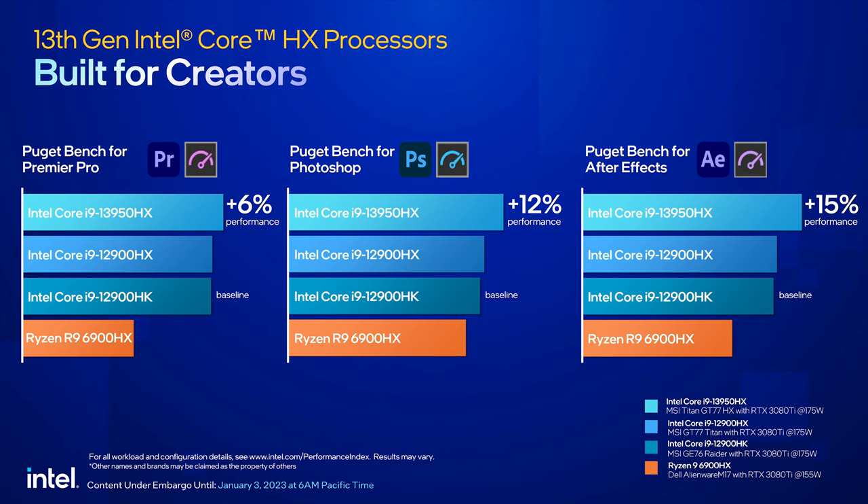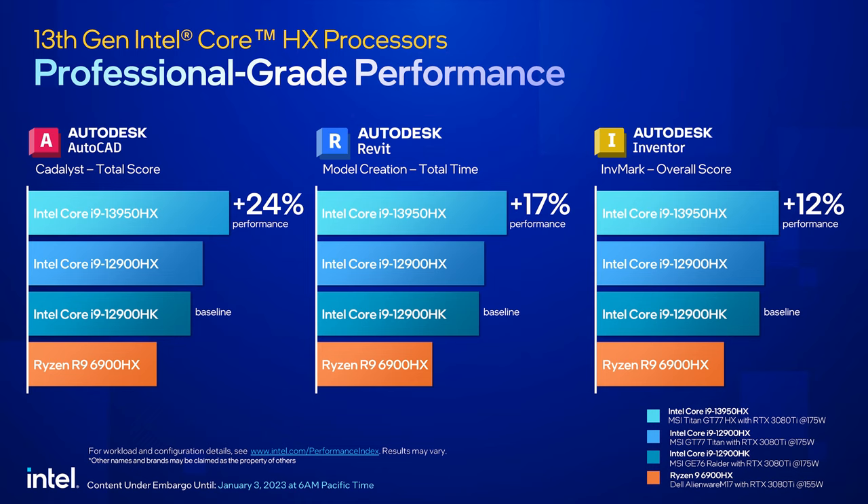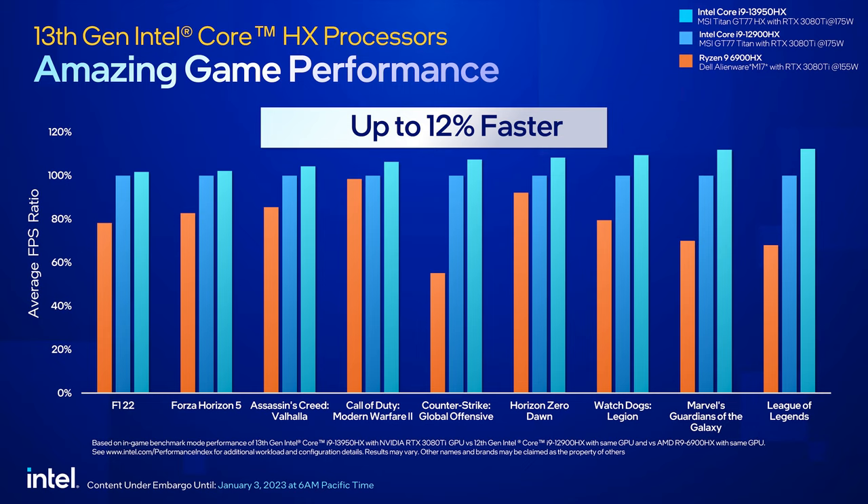Premiere, Photoshop, and After Effects all show a small improvement in the Puget Bench suite, and if CAD or computer-aided design is your thing, there is a decent improvement in the Autodesk suite too. But of course, the slide we're all looking for is the gaming results. Up to 12% faster is a pretty massive improvement, although Intel haven't listed any of the settings or resolutions they've tested at, so it's hard to know how much of a real-world difference you could actually expect.